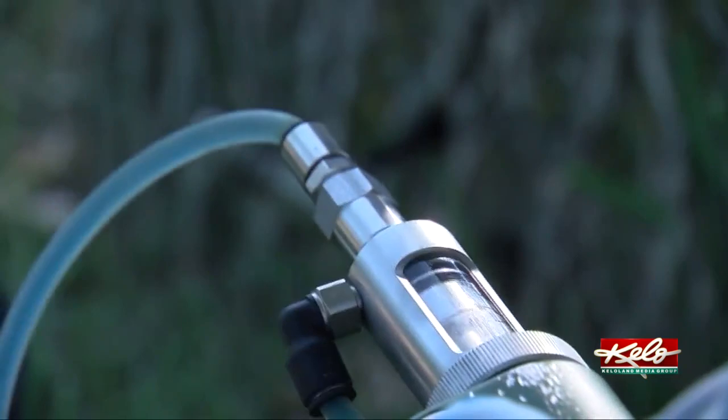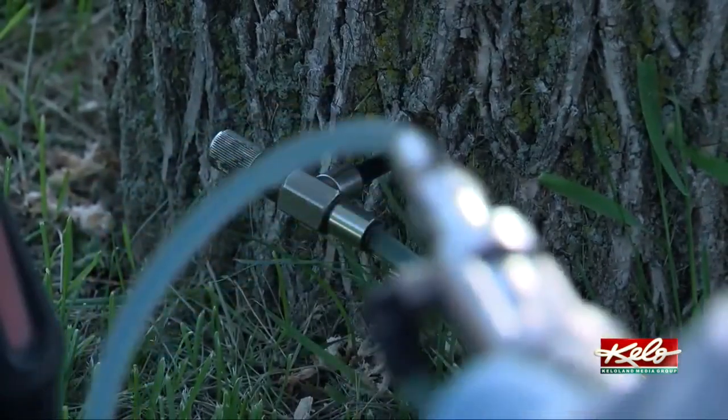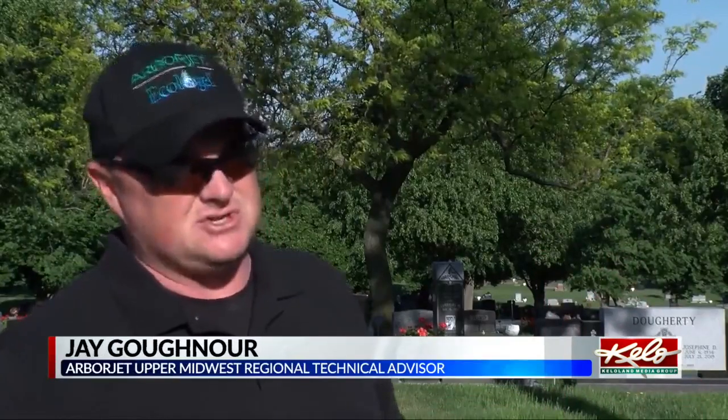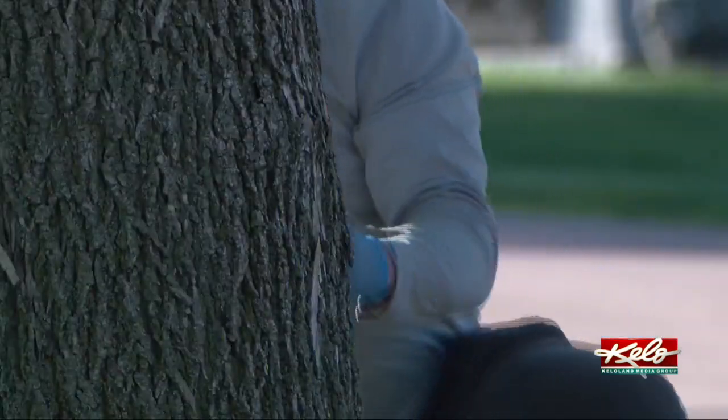What these guys are doing today is they're injecting a very small amount of product into the base of the tree, and we're trying to protect them from emerald ash borer. Goffner says it's important to be proactive.